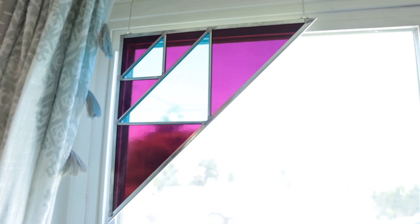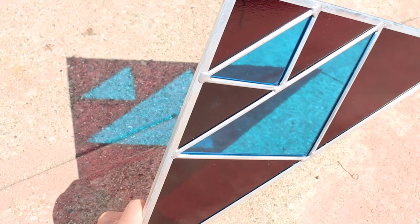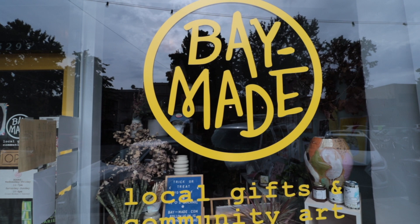Hey guys, so last time we left off, we made this triangular geometric stained glass corner panel that you can hang in the corners of your windows and door frames. I think it looks really good and I wanted to make more of it. So I listed it up for sale and no sale yet so far. But I contacted this local gift shop in Oakland — the owner happens to be good friends of ours and she also loves stained glass and she wants to put this panel up in her shop. So I made two more of these panels and let's head over to the shop and drop these off.